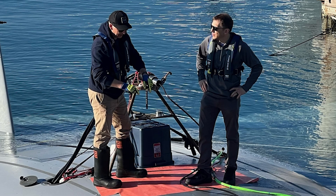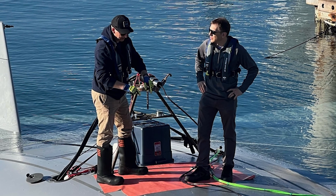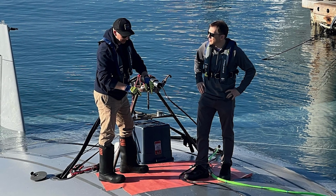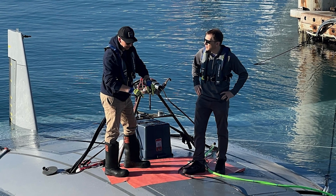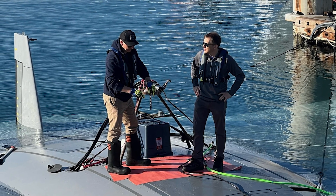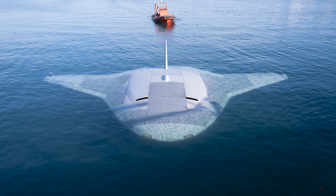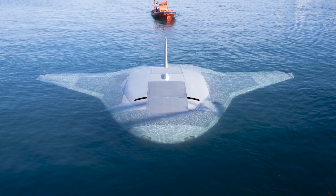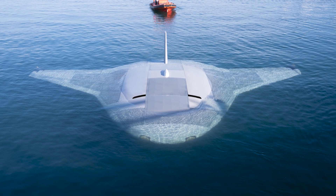Let's talk tests. DARPA's recent trials focused on putting the Manta Ray through its paces, from testing its hydrodynamic performance to checking out its propulsion, steering, and buoyancy. And the verdict? A resounding success. According to Dr. Kyle Warner, DARPA's program manager for the Manta Ray, this underwater marvel is ready for prime time.